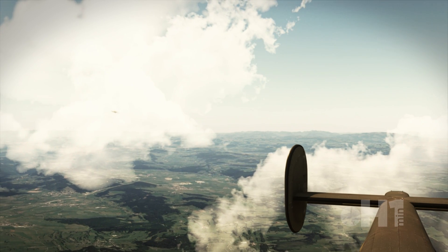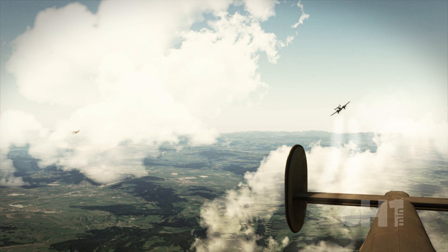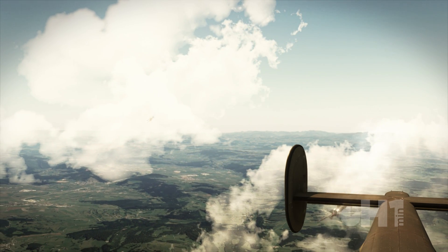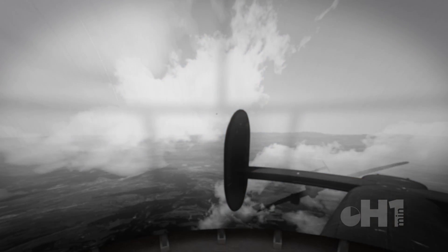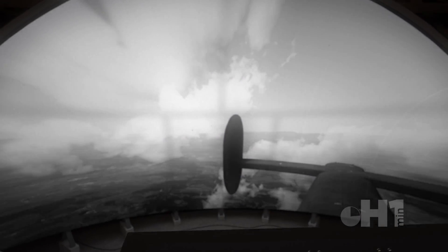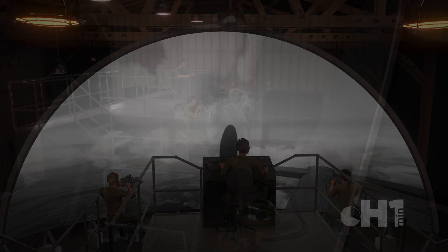During World War II, the United States needed to train thousands of bomber crews in the complexities of aerial gunnery. Along with traditional methods, one was secret until being revealed in a popular science article in 1943. Long before video games and virtual simulators, the Waller Gunnery Simulator was a complex system designed by Fred Waller and the Vitorama Corporation.